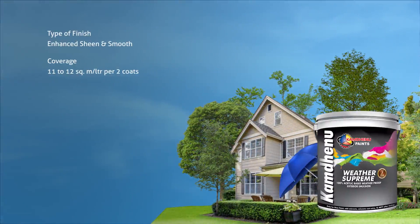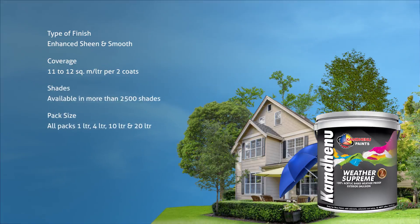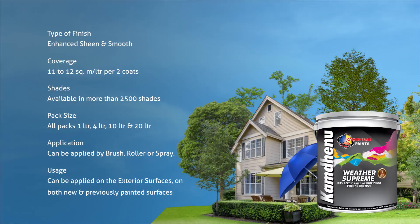Coverage: 11 to 12 sqm per litre per 2 coats. Shades available in more than 2500 shades. Pack size: all packs — 1 litre, 4 litre, 10 litre and 20 litre. Application: it can be applied by brush, roller or spray. Usage: it can be applied on exterior surfaces on both new and previously painted surfaces.